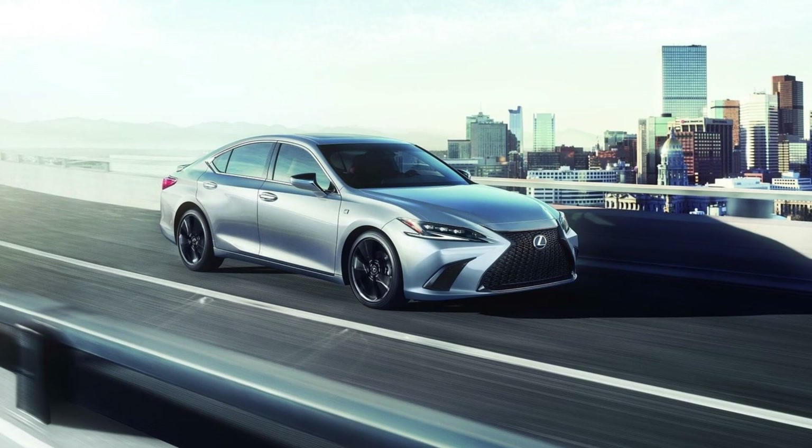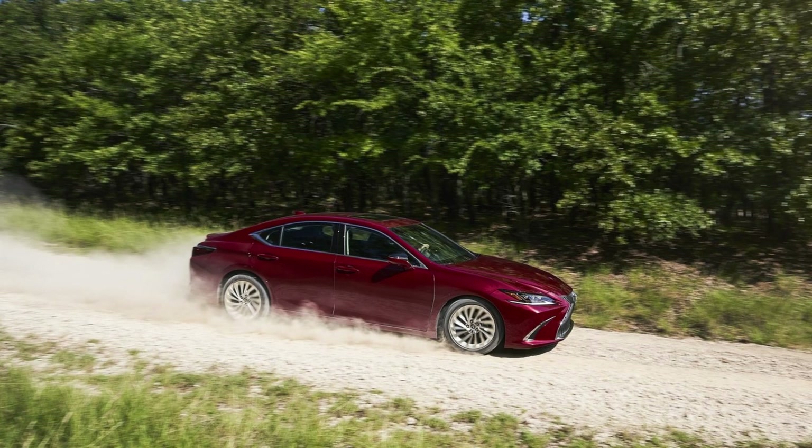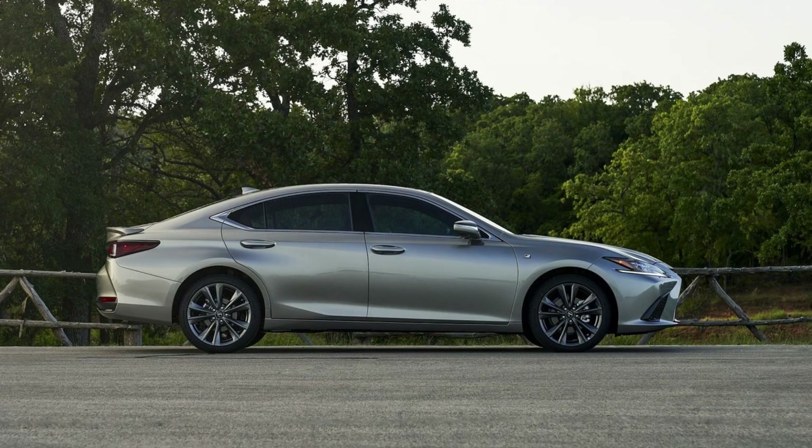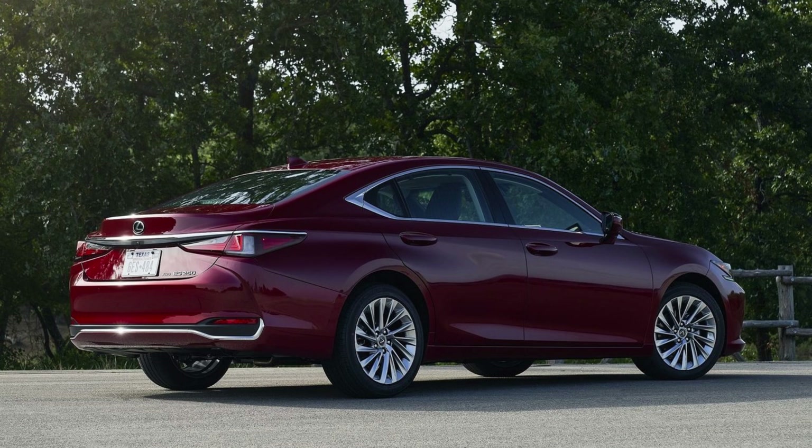This sedan is built on the Global Architecture K (GA-K) platform, featuring an extraordinarily rigid front-wheel drive chassis constructed from multiple grades of high-strength steel. Through laser screw welding — a construction method shared with the LS sedan and RZ battery electric vehicle — the ES boasts exceptional structural strength.